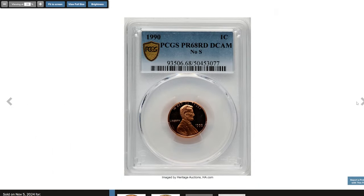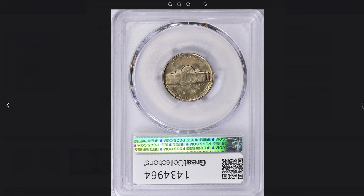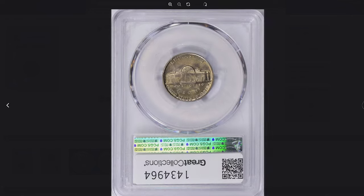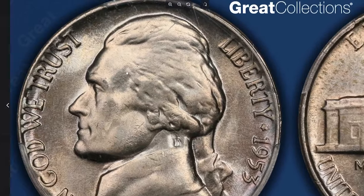It was sold for $3,120 recently at Heritage Auctions. The 1953 Jefferson Nickel graded MS66 Plus Full Steps by PCGS is a stunning example of this mid-century coin. With a grade of MS66 Plus, this nickel is considered an exceptionally graded specimen, showcasing remarkable strike quality, sharp detail, and minimal contact marks. The Full Steps designation in particular adds to the coin's appeal and value.